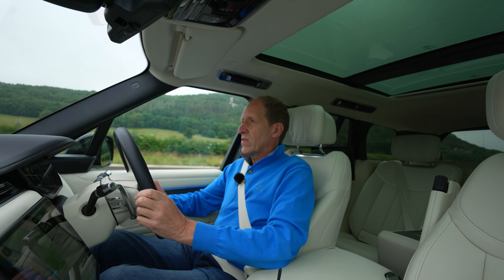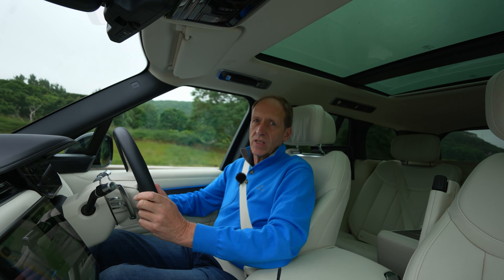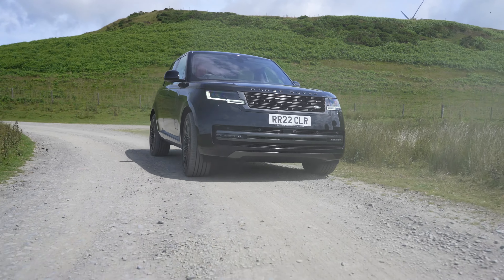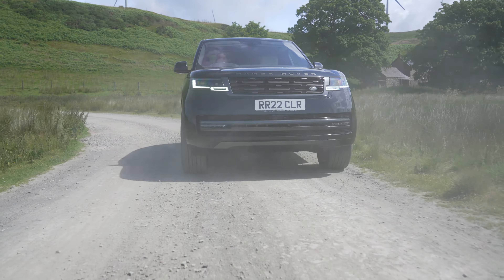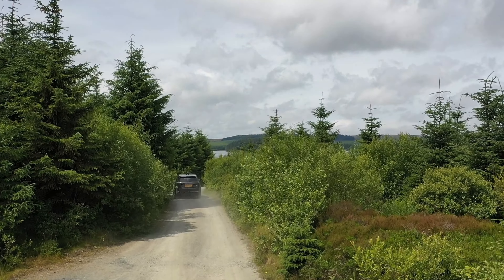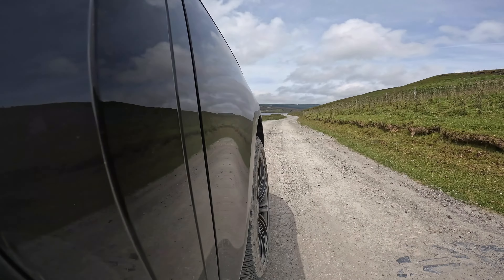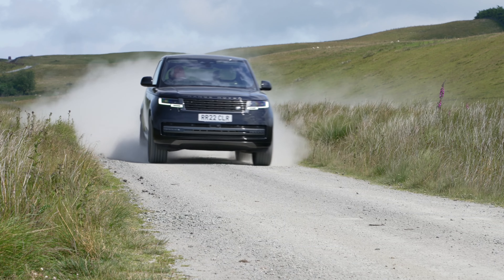The big Range Rover is in its element here on this big A-road — it's absolutely magic carpet ride stuff. But I think we need to take this somewhere else. I think it's time we dive straight in and out on a convenient rally stage, which I've just come across, like you do here in North Wales. A few taps on the Terrain Response Pro system and the Range Rover has transformed, with the air suspension able to boost ground clearance just as the terrain response software sets up for whatever hostile surface you find yourself upon.